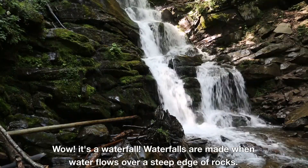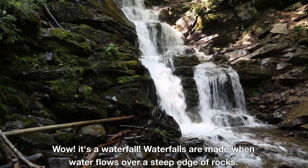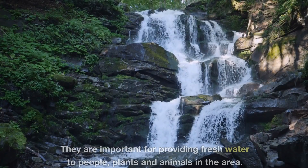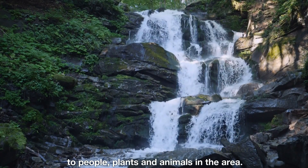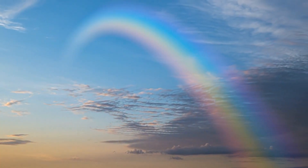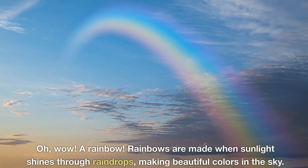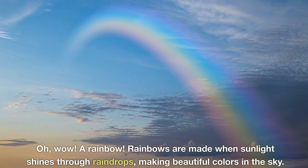Wow, it's a waterfall! Waterfalls are made when water flows over a steep edge of rocks. They are important for providing fresh water to people, plants, and animals in the area. Rainbows are made when sunlight shines through raindrops, making beautiful colors in the sky.